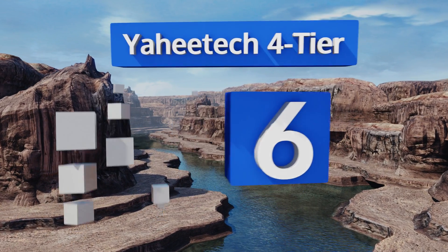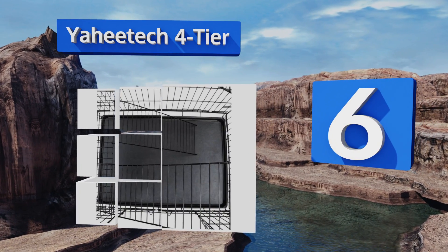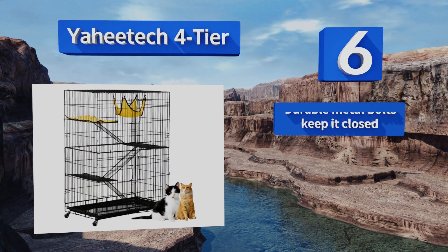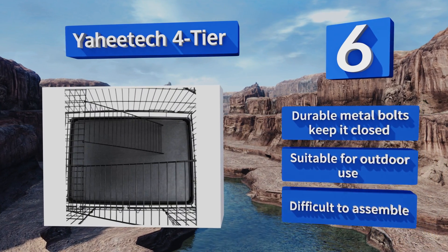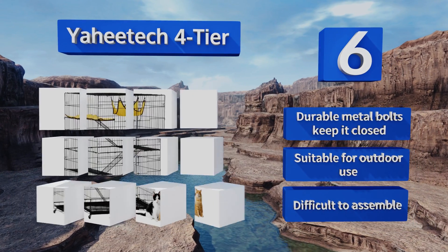Moving up our list to number six, give your cat plenty of space to explore with the Yahi Tech four-tier, as it has three levels to climb and generously sized benches for lazing about. It boasts four heavy-duty casters on the bottom so you can move it easily from room to room. Durable metal bolts keep it closed and this one's suitable for outdoor use, however it is difficult to assemble.